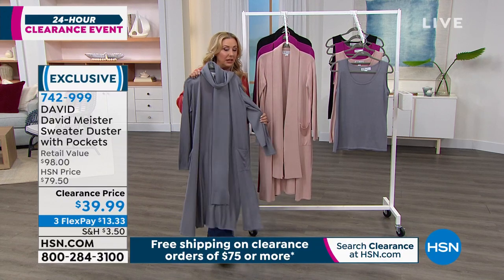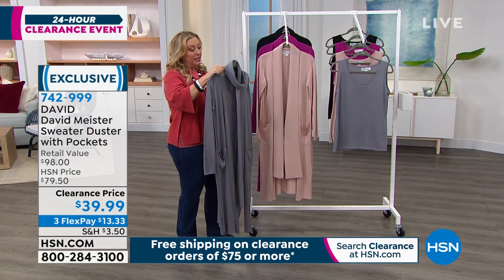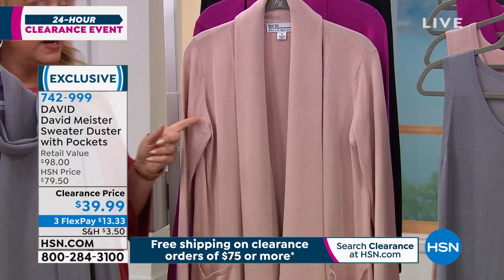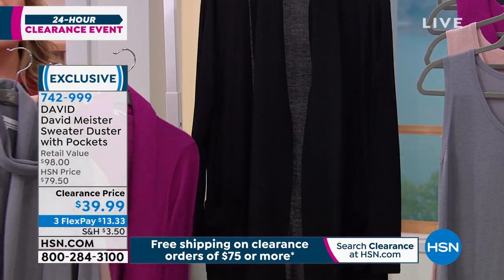In the back it's sewn up, and when it comes around the front it's separate pieces so you can really have fun and play with it. It's that long duster which I love, and we've got lots of gorgeous colors. This one is mineral, this is blush — the one that I wore was blush. And then we have it in hot pink — such a pretty beautiful color. And of course, black.